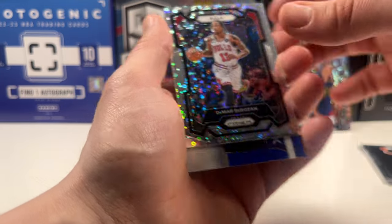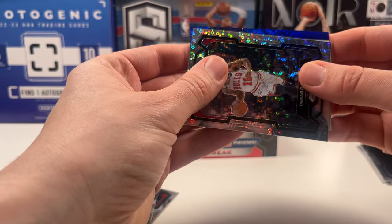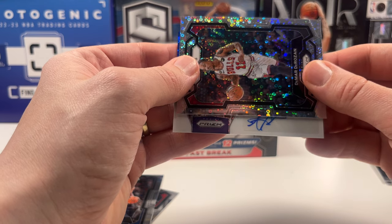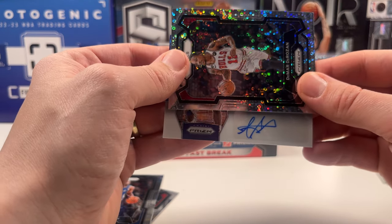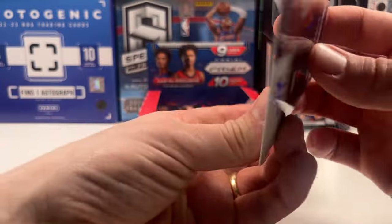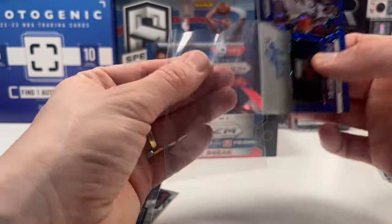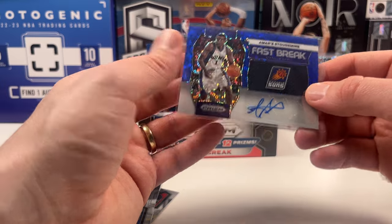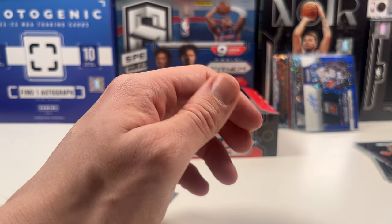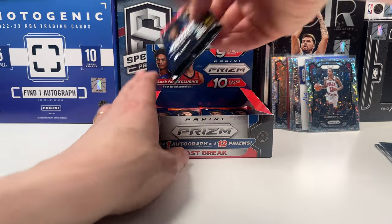We have a patch — this is the auto. Pulling from the back: we got Covington and a Shaq Milton. It's blue. Lively, Prosper, Curry, Luka, anything Mavs — it's the auto. Can anybody guess who this is? Amari Stoudemire Fast Break, 32 out of 49. I like Amari, especially in a Suns jersey. It's not going to be crazy valuable, but I pulled an Amari Stoudemire auto numbered out of 49.